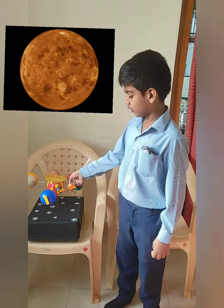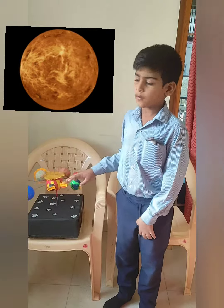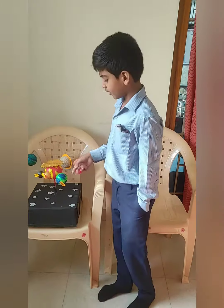Venus is the second planet. It is the hottest and brightest planet in the solar system. Venus also does not have moons.